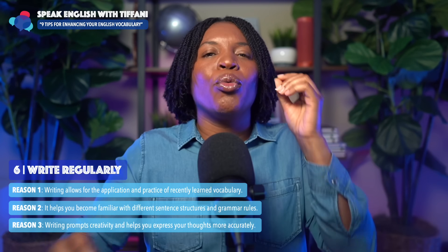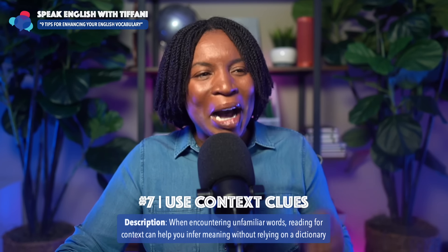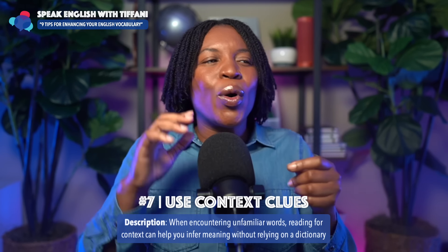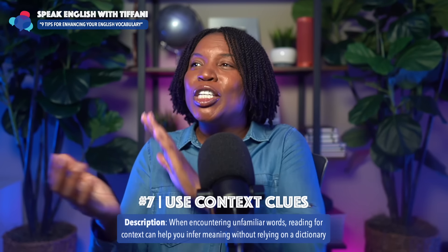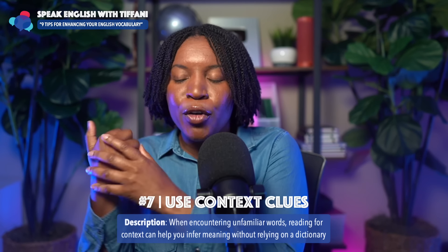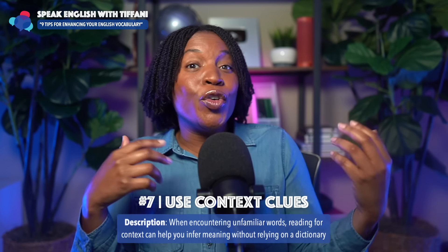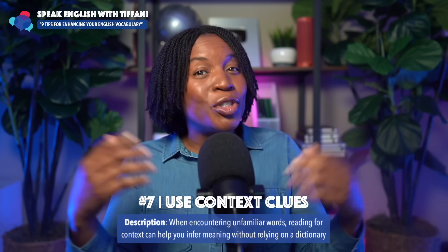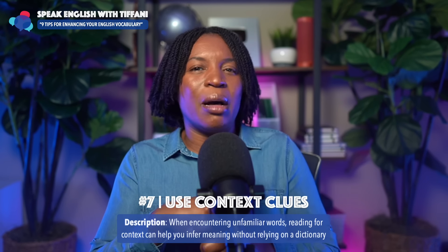Number six: write regularly. We're talking about enhancing your vocabulary. Tip number seven: use context clues when encountering unfamiliar words. Reading for context can help you infer meaning without relying on a dictionary. I just had a conversation with one of my students a few weeks back — she was asking about new words and how she can learn them. If she's reading a book, should she immediately look up the word? And I gave her three steps that I'll give you as well.